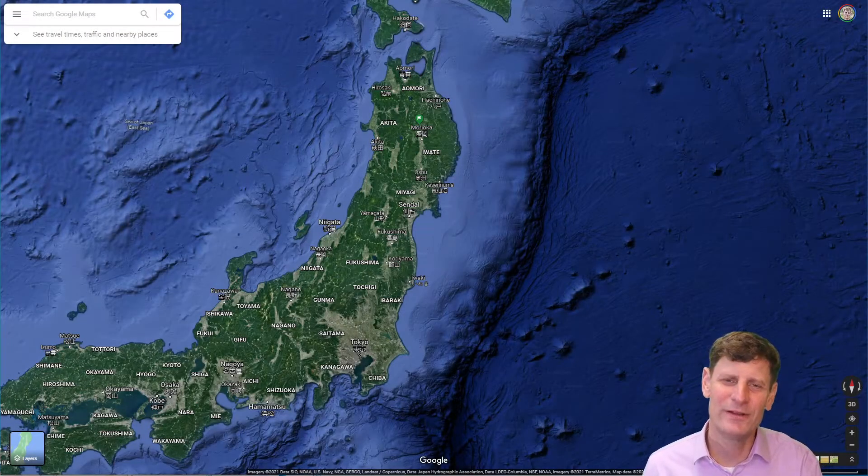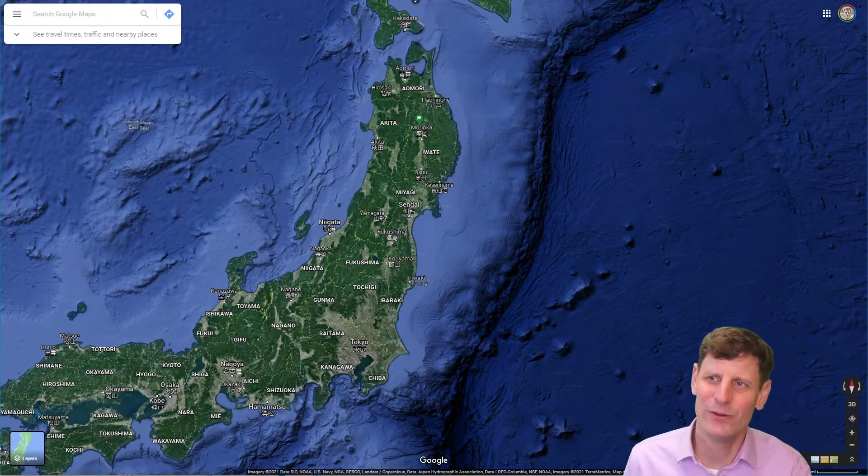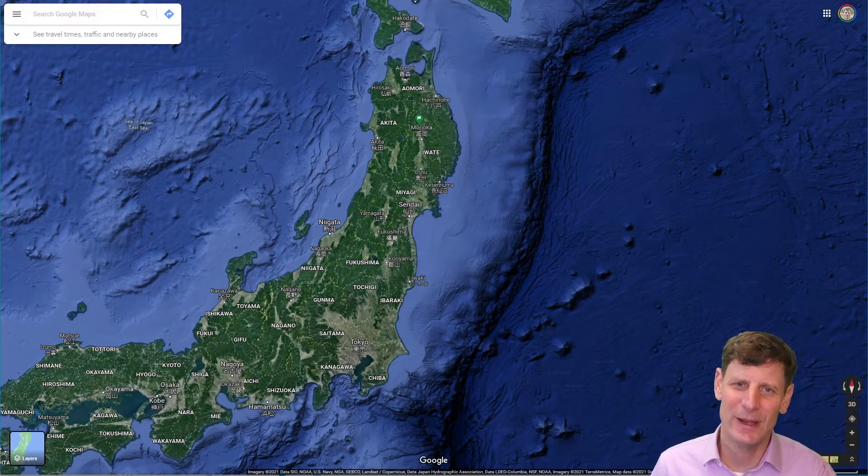Hey everyone! In this video we're going to take a quick virtual field trip to a location in Japan which in March of 2011 was the site of a megathrust earthquake and tsunami.